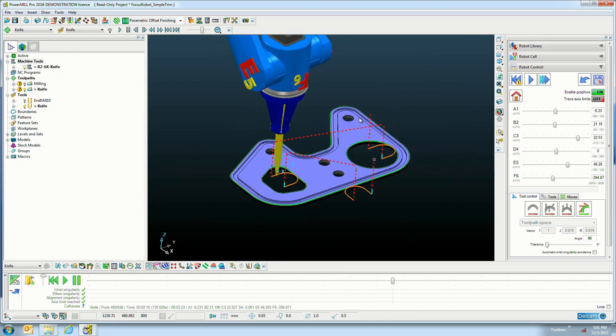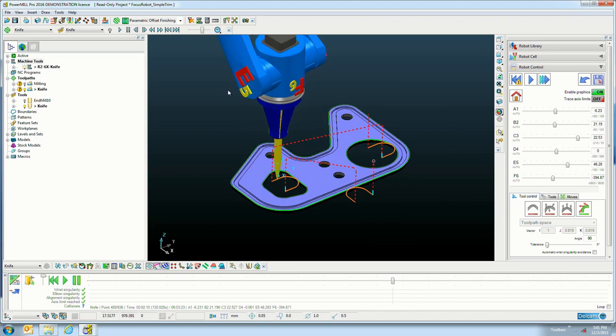The bulk of the functionality regarding control, workflow, and ease of use has been demonstrated. Let's stop there and take some questions.